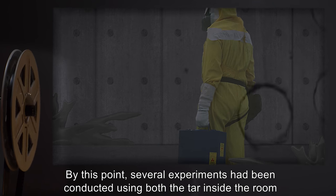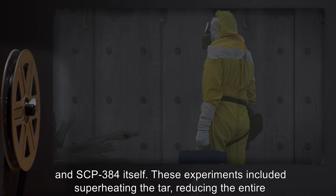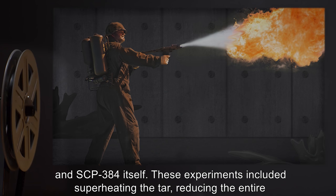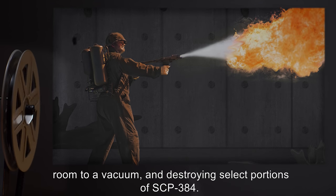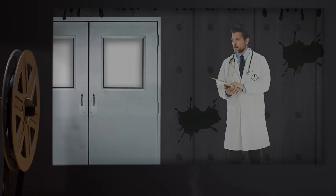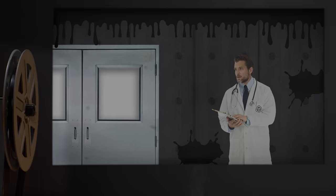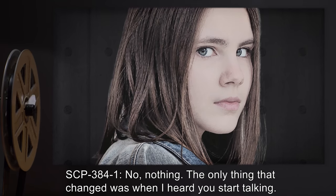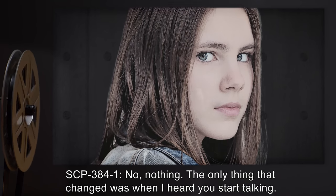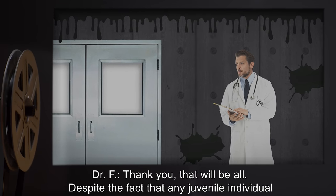By this point, several experiments had been conducted using both the tar inside the room and SCP-384 itself. These experiments included superheating the tar, reducing the entire room to a vacuum, and destroying select portions of SCP-384. Dr. F: Did you observe any changes in your surroundings since the beginning of my interview? SCP-384-1: No, nothing. The only thing that changed was when I heard you start talking. Please, come back soon. It's very dark in here. Dr. F: Thank you. That will be all.